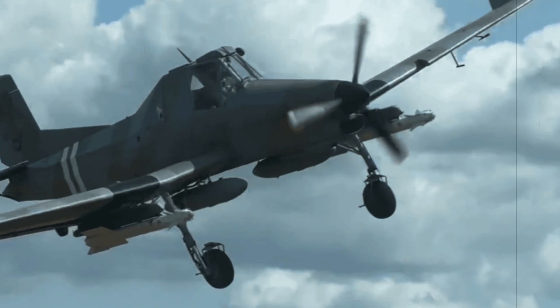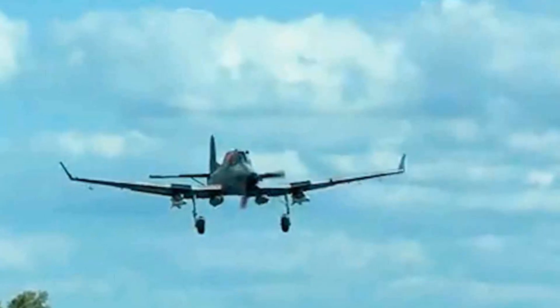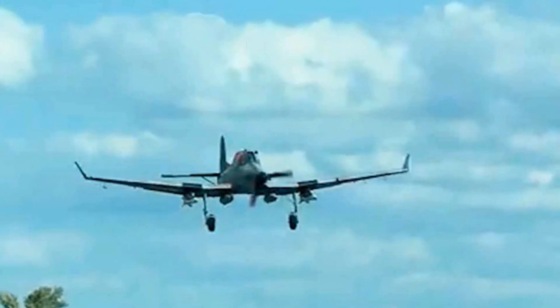Whether this Zlin Z-137 AgroTurbo modification will engage in actual combat or remain experimental, it stands as a testament to Ukrainian ingenuity, turning every aircraft, no matter how humble, into a potential guardian against modern aerial threats.